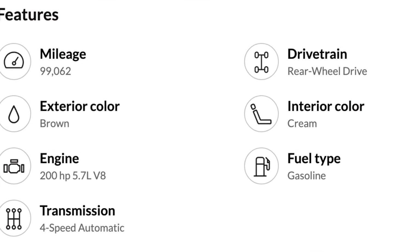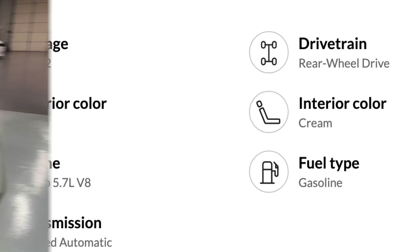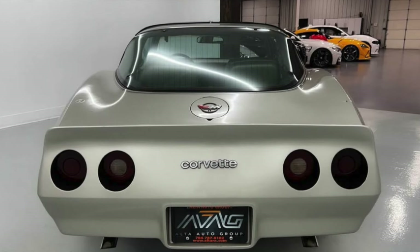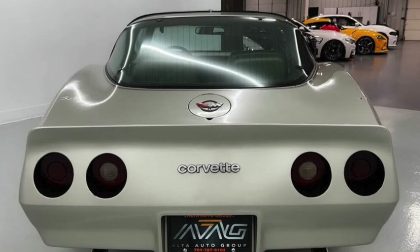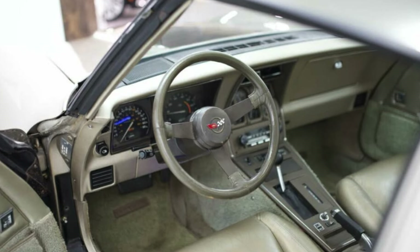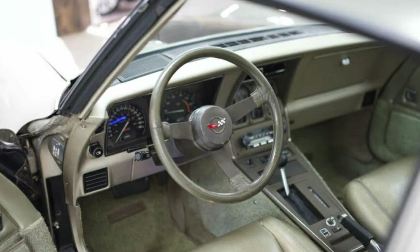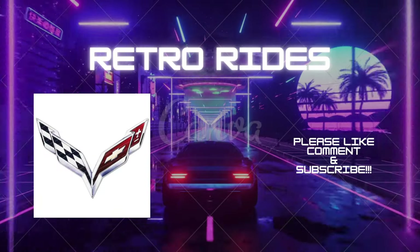Some other cool features of this Corvette are a 200-horsepower 5.7-liter V8 engine, the 4-speed automatic transmission, zero accidents reported, alloy wheels, and leather seats. This might be a deal for what you are getting, especially at under $15,000, but do your research too. If you want more videos on Corvettes available for sale, here are two must-watch videos popping up.